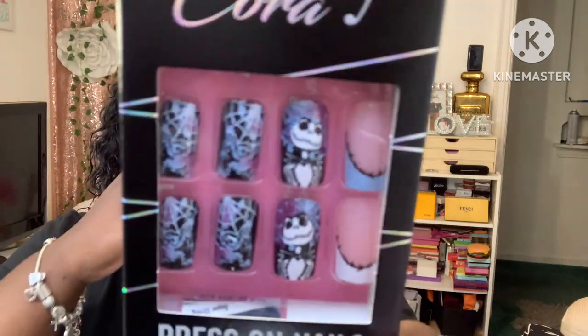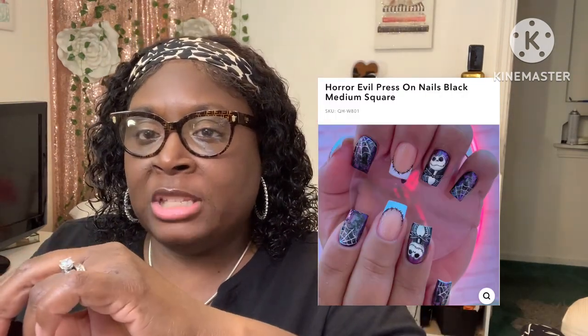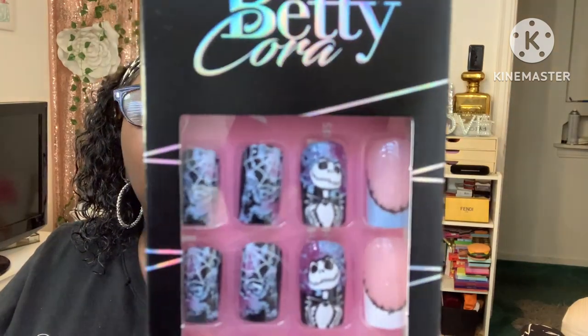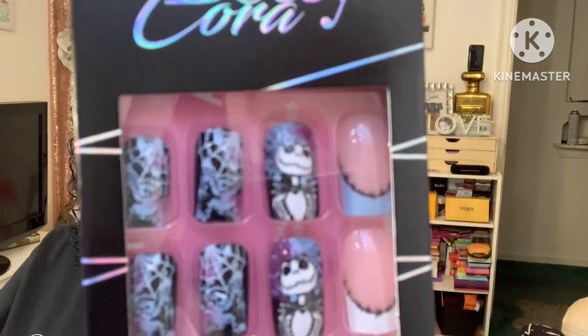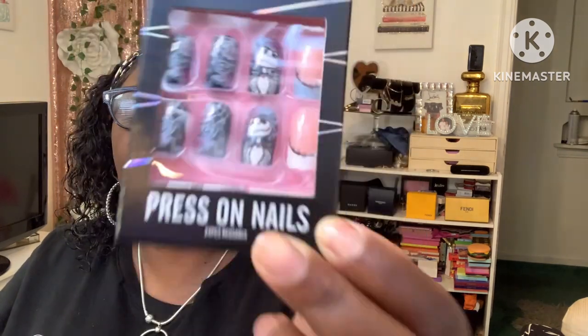The next pair is also Halloween. These are called the Horror Evil Press-On Nails Black Medium Square, and these are $10.99. All the nails come with the same things I pulled out before — they come in all the nails. I will be wearing some of these for Halloween — I can't wait!